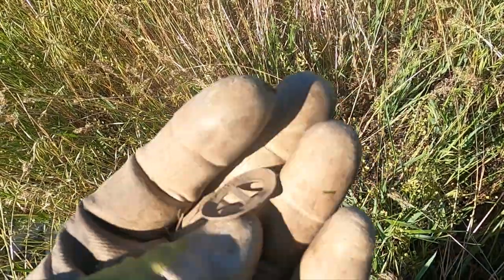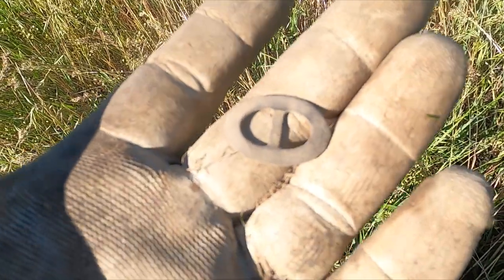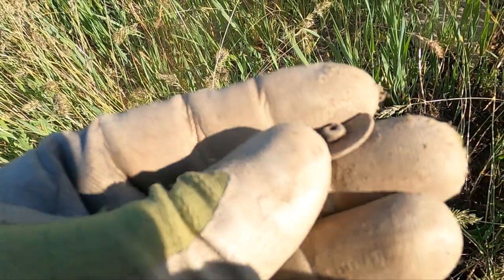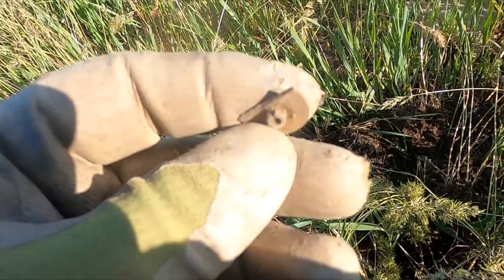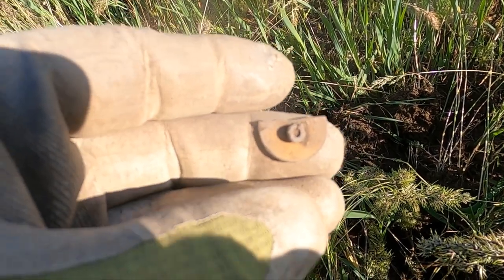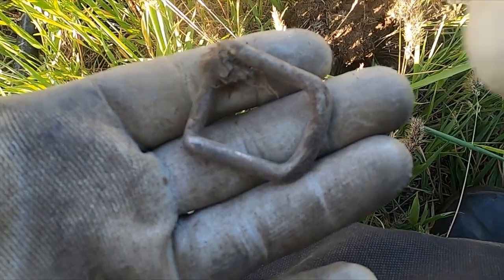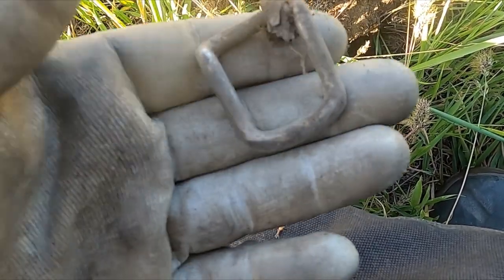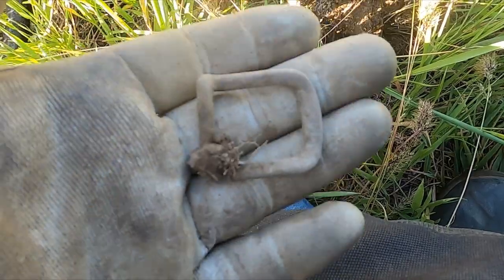Got a buckle. I also got half a button - it's been plow-whacked but it's got some gold gilt on there. Big old buckle that was ringing loud. I sure hoped all of that signal was going to be a coin, but I'll take it.